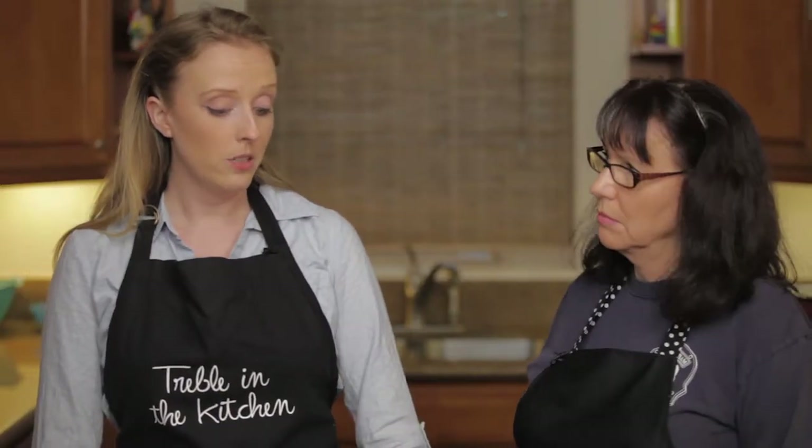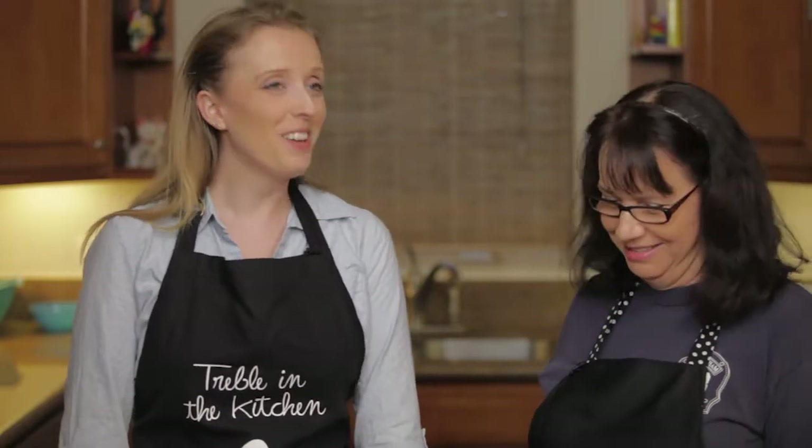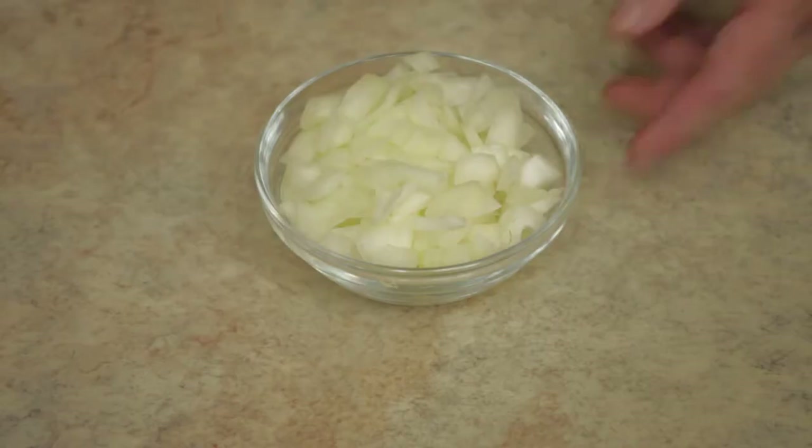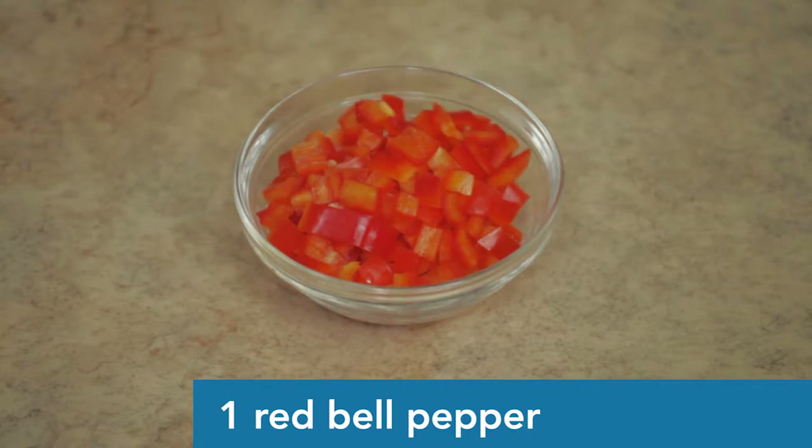Next we have onions — just one small yellow onion. When I was chopping these up I was crying so badly. I walked out to my husband and he asked if I cut myself, and I said no, I'm cutting onions! Then we have one really nice bell pepper — we chose red for today, but you could use any bell pepper.